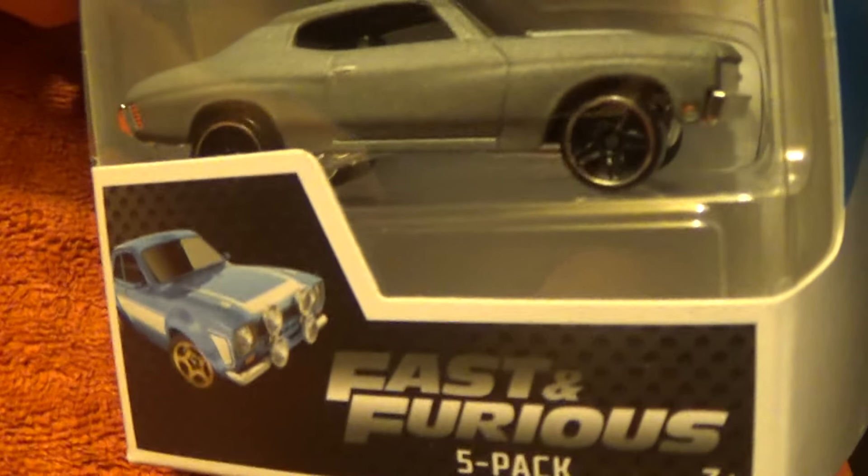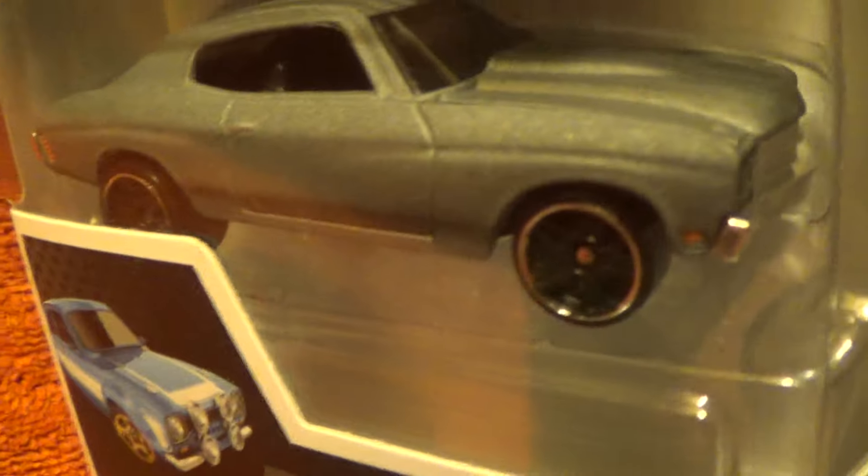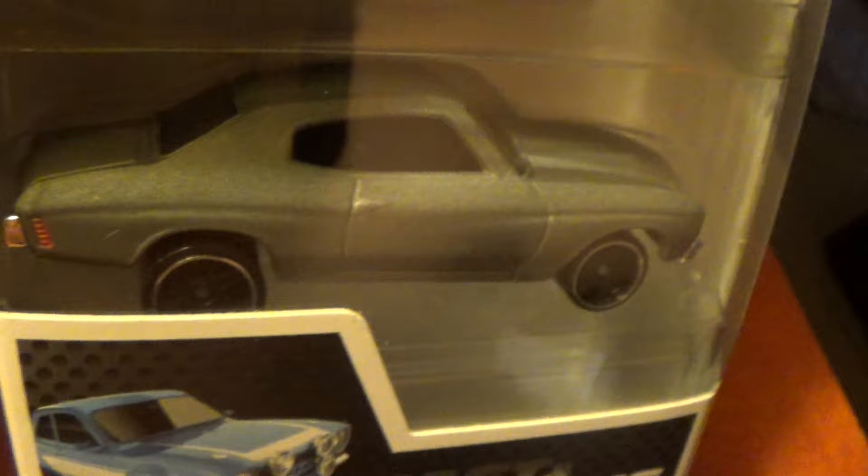It's a matte gray — and when I say matte gray, I mean matte gray, that's what I mean. Black and silver chrome tires.